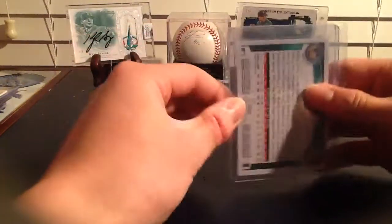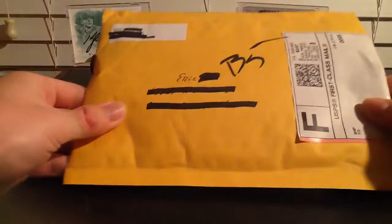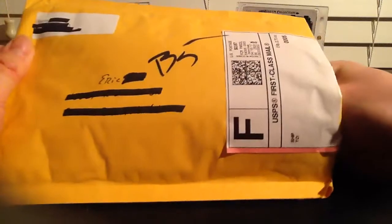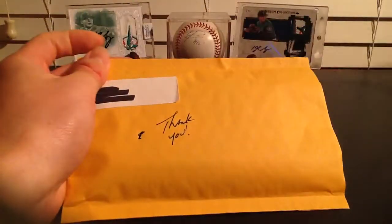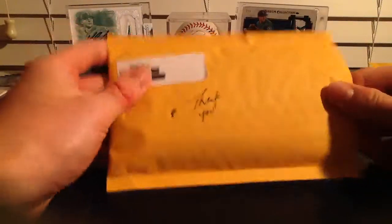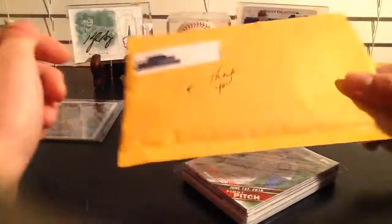I got something way better in here - I already opened it because I thought it was something else but I had to put it back. This is how you package a card - this is five out of five popcorn bags right here. In the package I got another package - this is from Curtis. Thank you Curtis for the excellent, excellent protection.